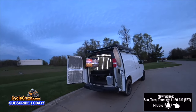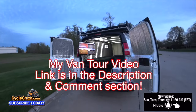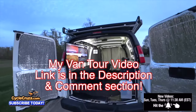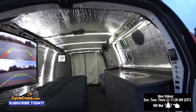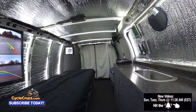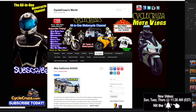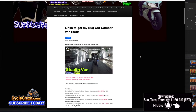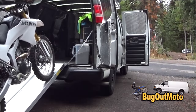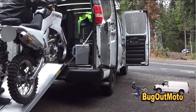For those of you guys that want to see the full tour I did on this Bug Out Moto van, I'll include the link in the description and comment section. If you want to do a van build yourself and get the stuff I used, go to my website at cyclecruiser.com, click on the menu tab, 'My Van Stuff' — that's links to all the stuff I used to build this van. Now, to get to the ugly truth about living in a van.